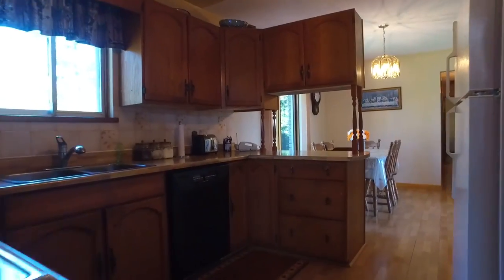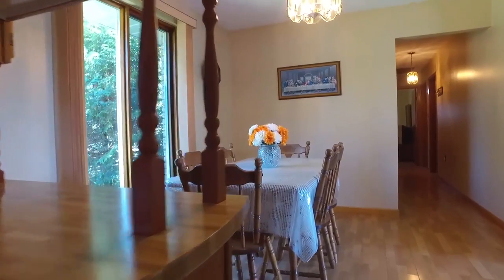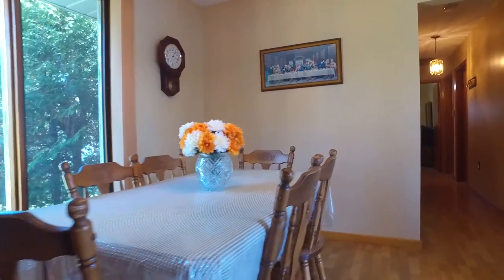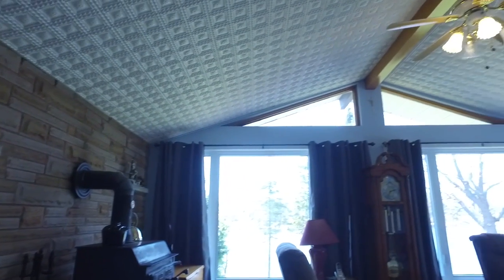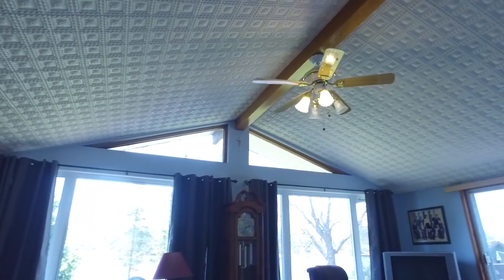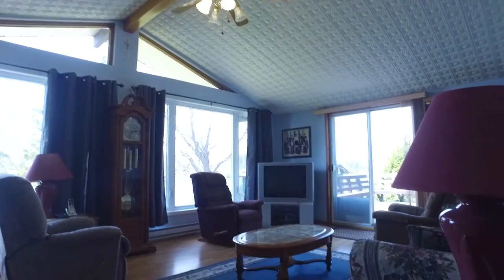As you enter the home into the kitchen, we have a dishwasher and appliances included. Good sized dining room. Off the dining room area you will find yourself in the family room, with cathedral textured ceilings and plenty of natural lighting with a wonderful picturesque view.